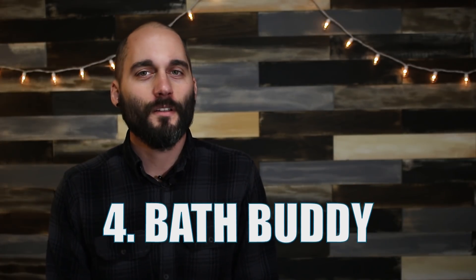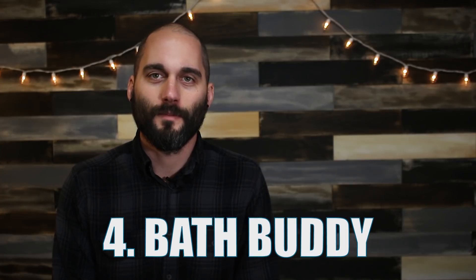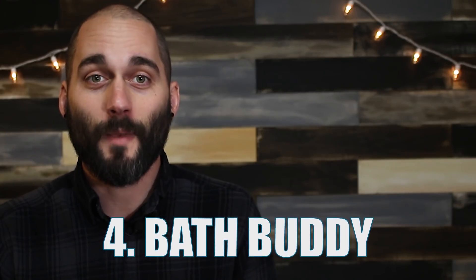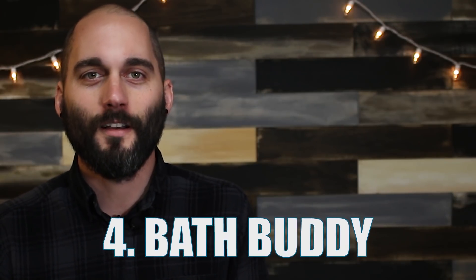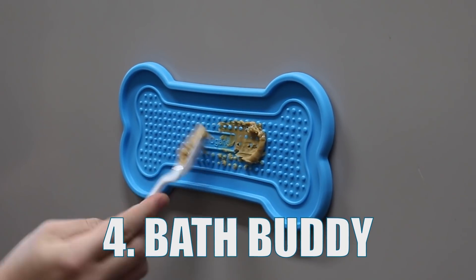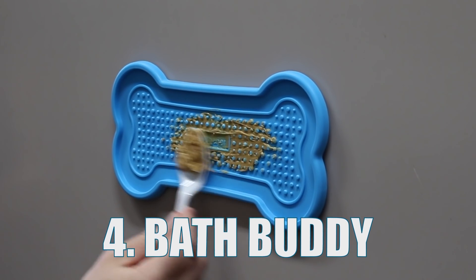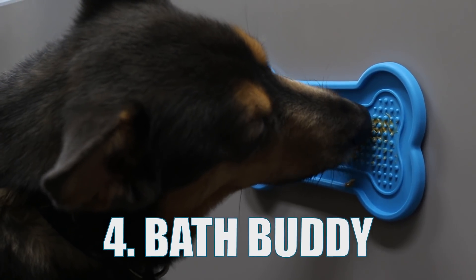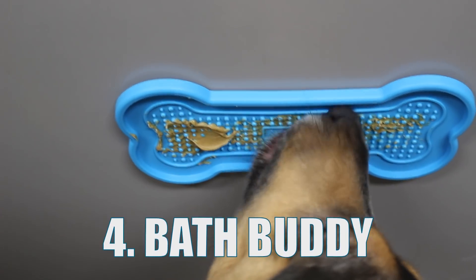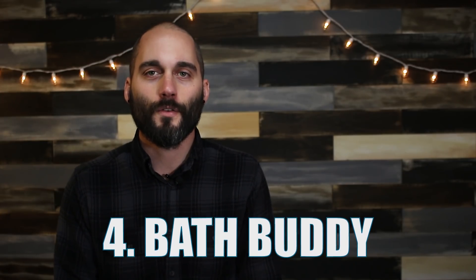Number four: bath buddy. Every entry on this list so far is about grooming, and this one will continue that trend. If your dog is anything like Devin and hates baths, you could be in for a fun time trying to hold them in the tub with one hand and bathing them with the other. The bath buddy will help you by keeping your dog occupied while you bathe them. On one side, the bath buddy has suction cups to stick to the side of your tub or shower wall. The other side is made for spreading peanut butter or whatever spreadable treat your dog loves.